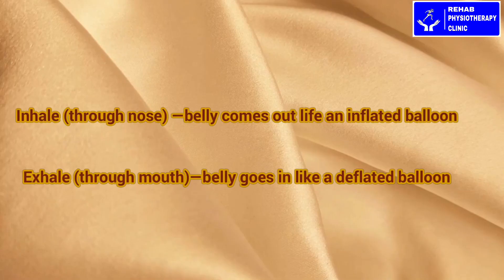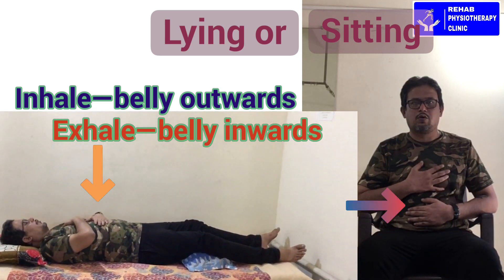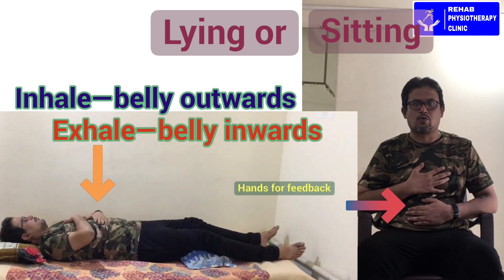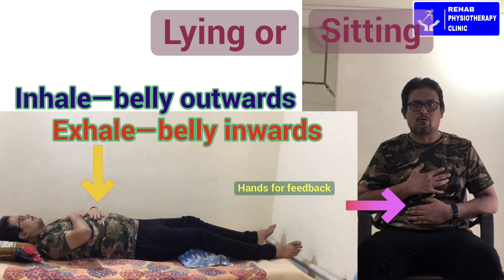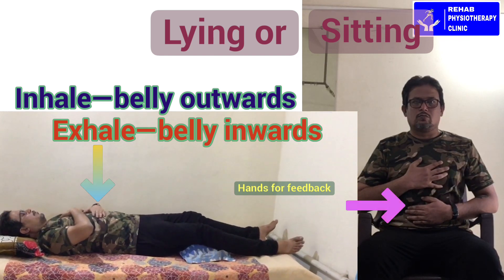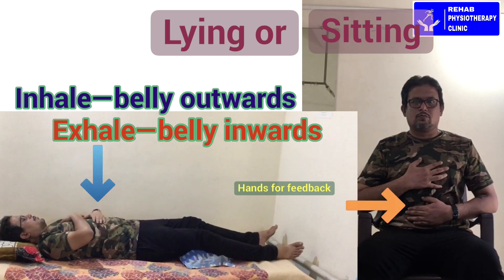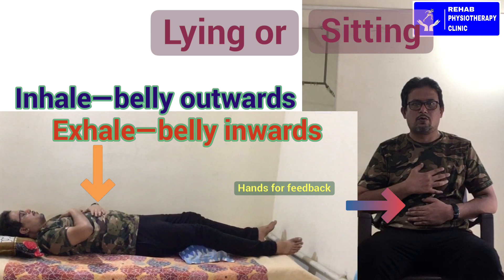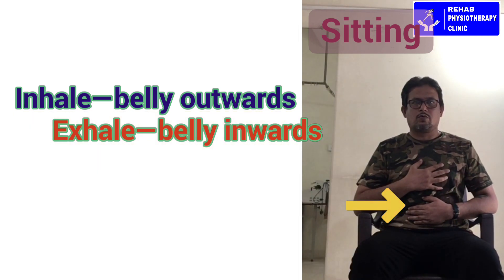Place one hand over your belly and one hand over your chest, and feel the movement for feedback. Breathe in for 2 counts, breathe out for 4 counts. In: 1, 2. Out: 1, 2, 3, 4. Feel the belly movement with your hands as you continue this diaphragmatic breathing pattern.